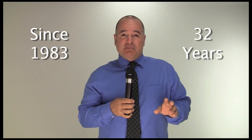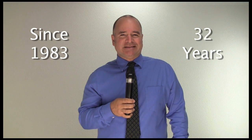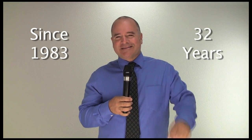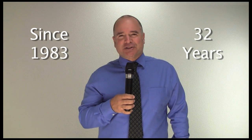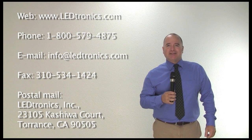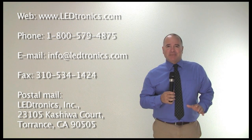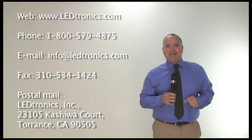So why should you choose LEDtronics LED tube lights? It's simple — because they're made by LEDtronics. Why would you go with anyone else? Remember, we didn't hop on the LED bandwagon a few years ago like most companies did. We've been at it for 32 years. LEDtronics and its founder gave birth to the LED lighting industry. Give us a call or visit us online to find out why the LEDtronics name is synonymous with quality and service over the longest time span of the LED lighting industry.